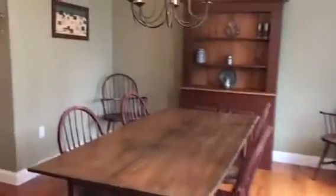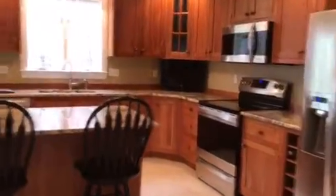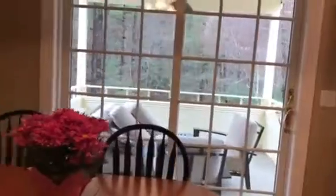We walk into a wonderful dining area attached to a spectacular kitchen with custom cherry cabinets, new stainless steel appliances, and wonderful granite countertops. Off the kitchen is a great deck area.